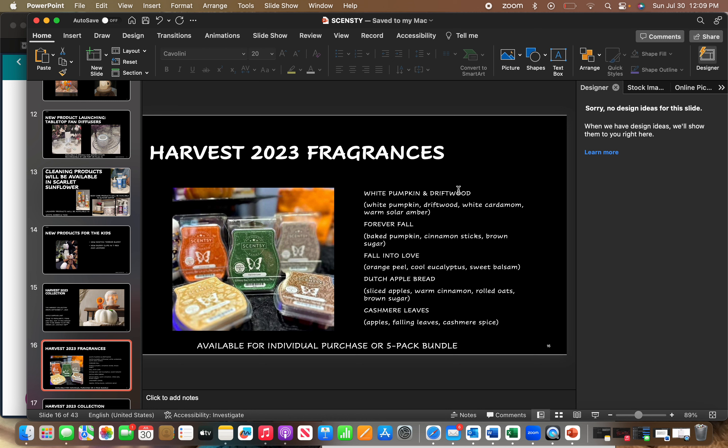The Harvest Collection has five new fragrances. White Pumpkin and Driftwood, which is White Pumpkin, Driftwood, White Cardamom, and Solar Amber. Forever Fall, which is Baked Pumpkin, Cinnamon Sticks, and Brown Sugar. Fall into Love, which is Orange Peel, Cool Eucalyptus, and Sweet Balsam. Dutch Apple Bread, which is Sliced Apples, Warm Cinnamon, Rolled Oats, and Brown Sugar. And Cashmere Leaves, which is Apples, Falling Leaves, and Cashmere Spice.